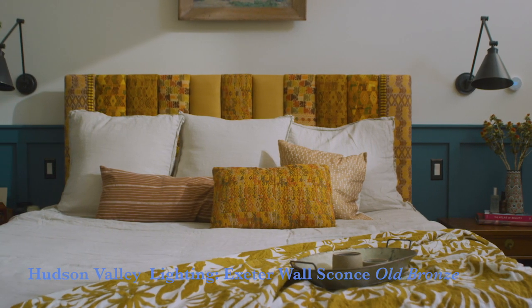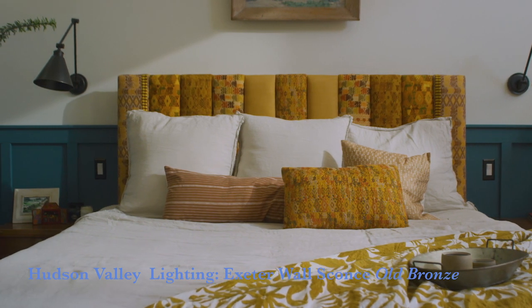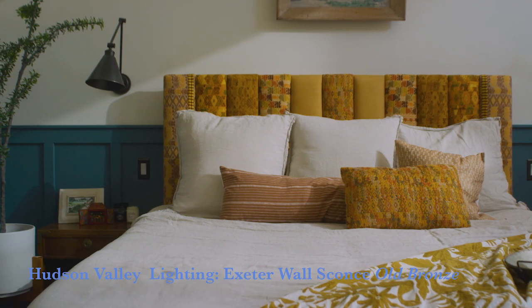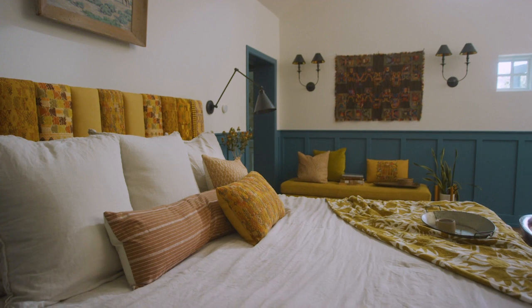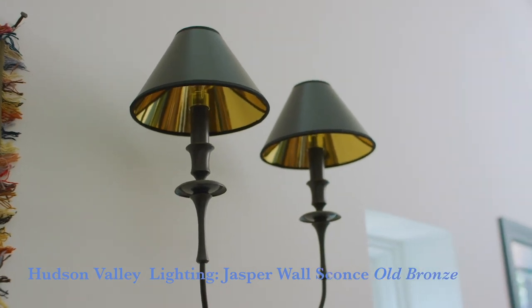Everything here is from Hudson Valley Lighting — they have a bunch of sister companies underneath that, including Troy Lighting and I think Corbett as well. For the lighting, we wanted all of it to feel like that 1927 cottage vibe. I love these Exeter lamps — they're so cool for the little bedside lamp. Throughout here we have the little Jasper lights, and we kept those more in that oil-rubbed bronze look.